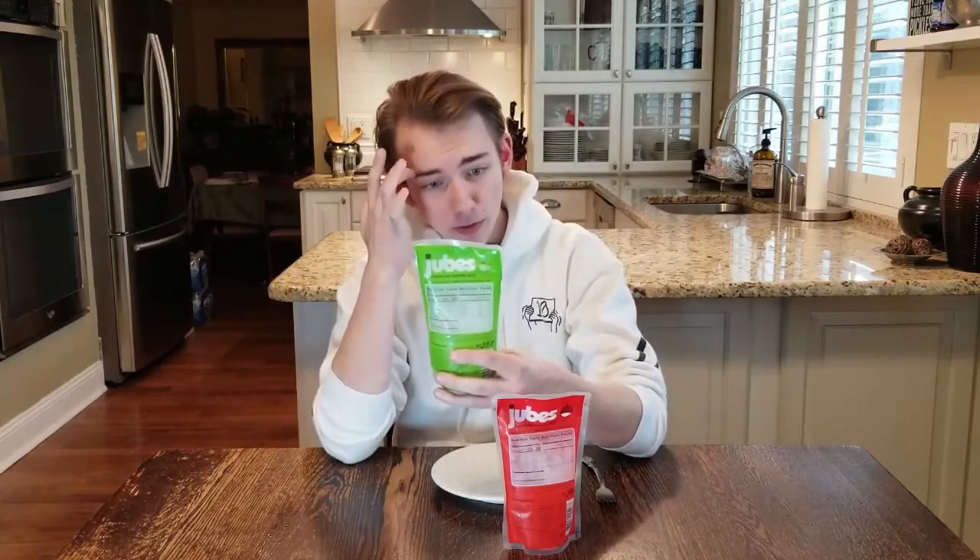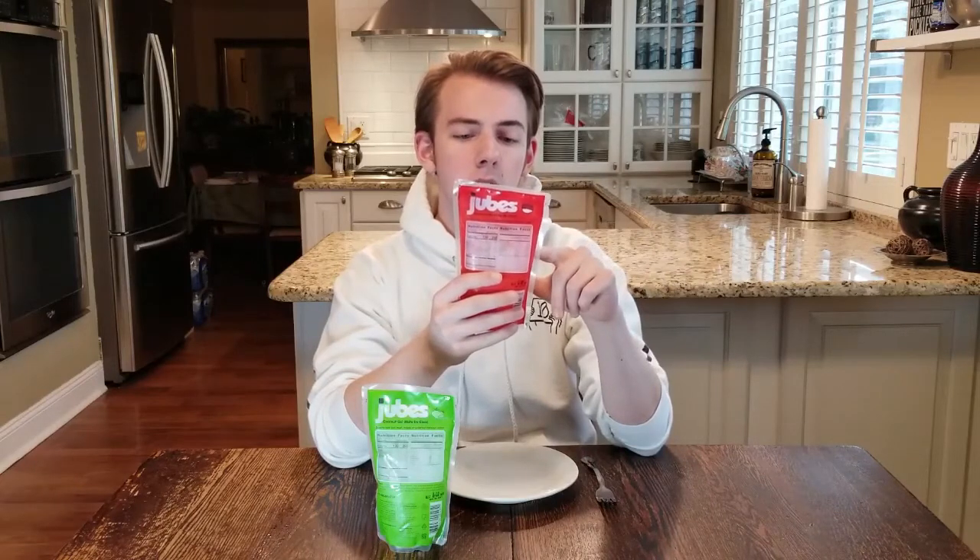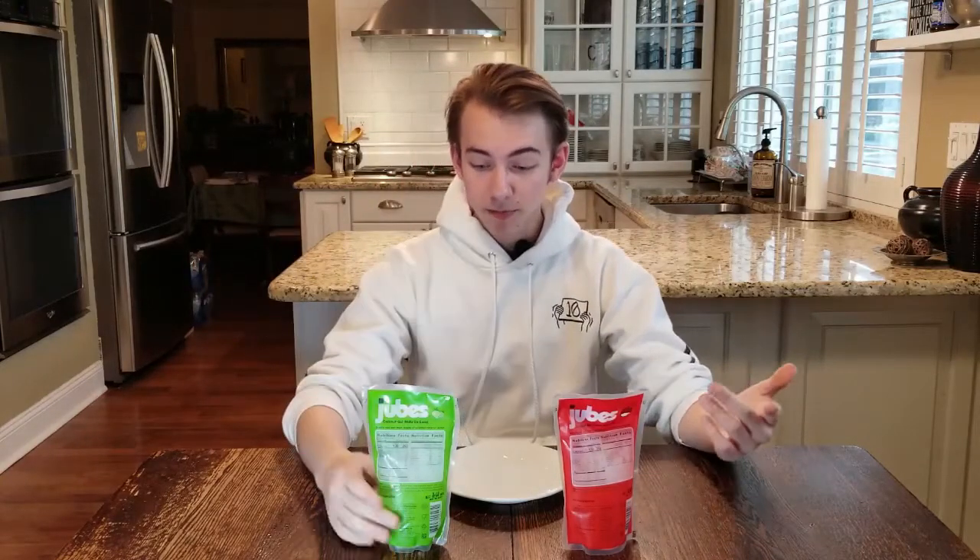So it says this original flavor — which looks like a melon or something, I don't know — original flavored jubes is for those who enjoy a light but tasty dessert. And the lychee flavor says this lychee flavored jube is for those who prefer a cool and refreshing taste. I don't know what that means but I'm going to try both of them. I'm going to start with the original because you got to start with the original before adventuring out to the land of lychee.